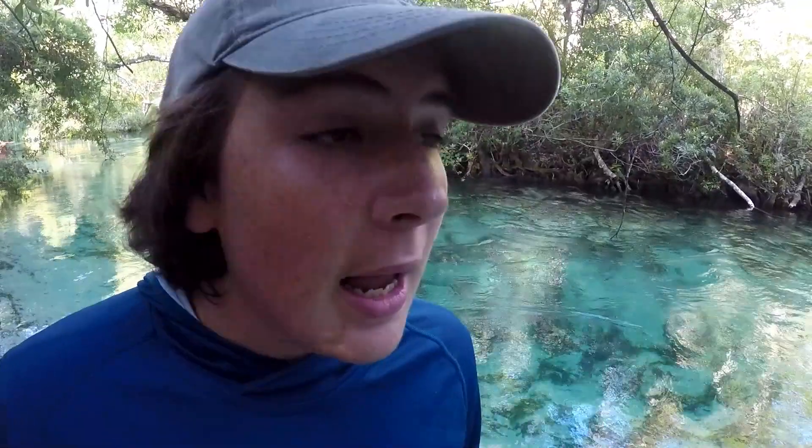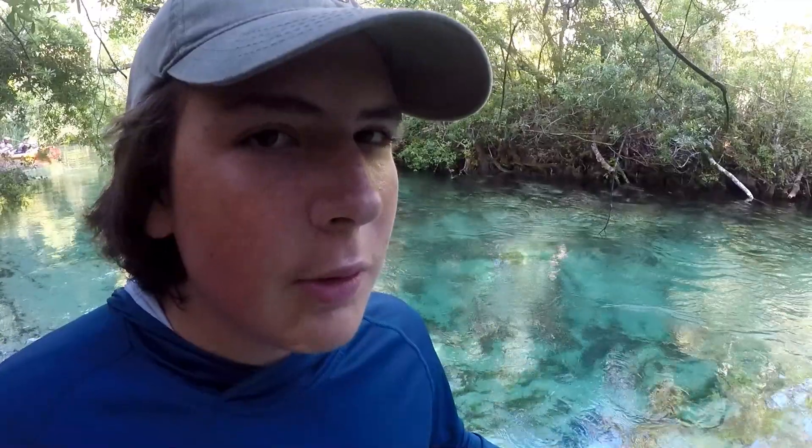Right behind you guys is our canoe. We're going to take it and go exploring for all kinds of animals. There's tons of fish species in here, including mullet, largemouth bass, snook, and even sheepshead. There's also a variety of reptiles. Maybe we'll find some turtles, snakes, and maybe even an alligator — probably not because the water's really cold, but there's still a possibility. So let's hop in the canoe and get going down the river.